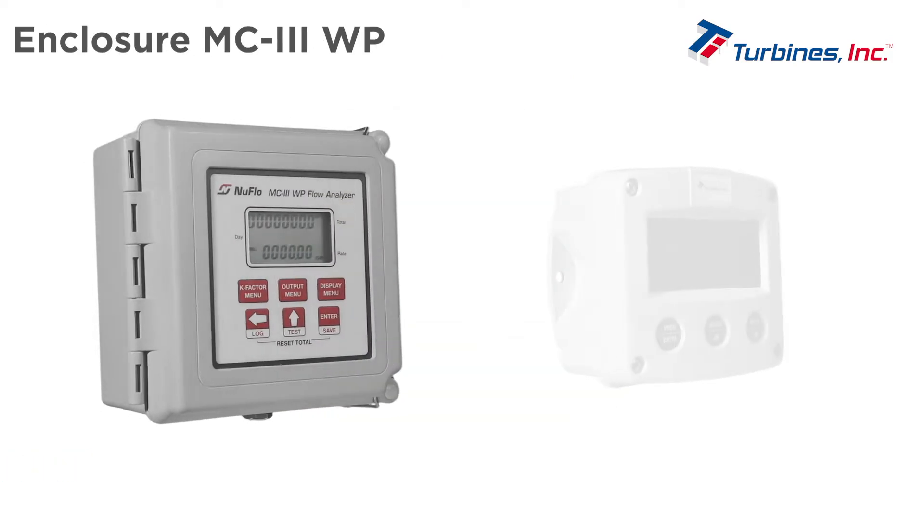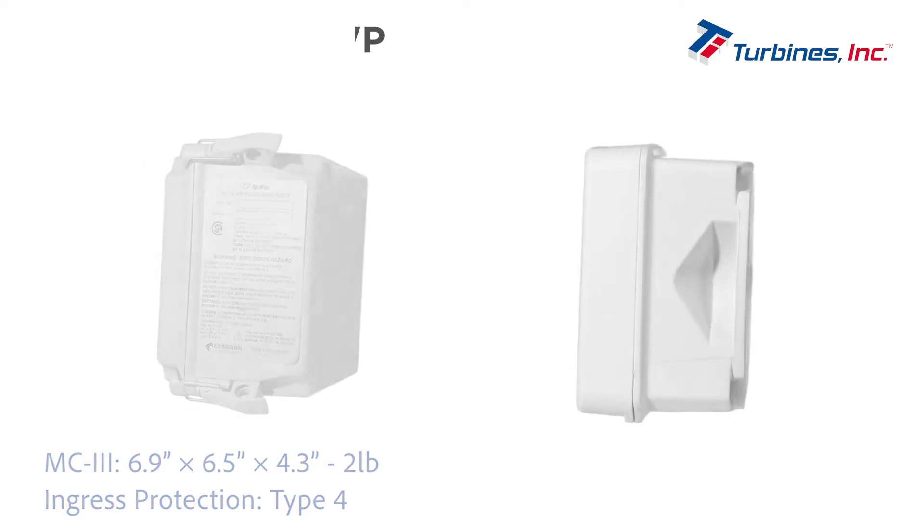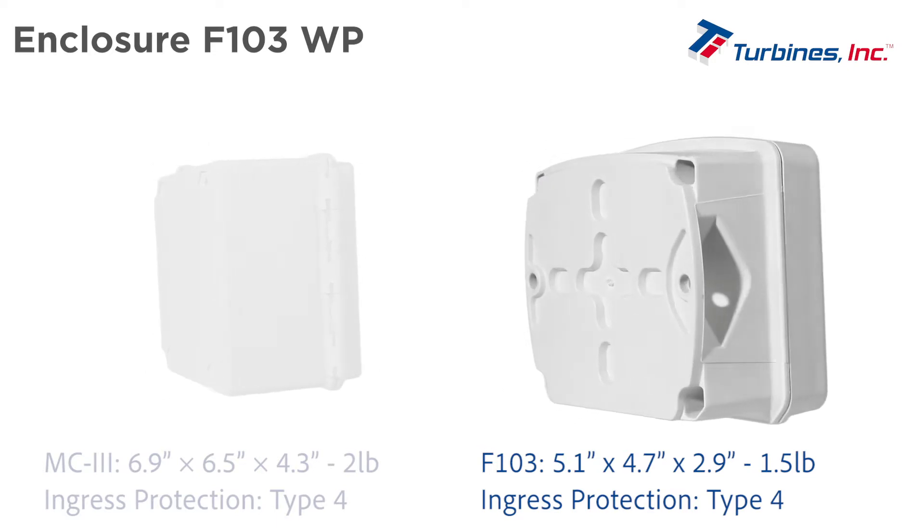The MC3 weighs 2 pounds and has an ingress protection of NEMA Type 4. The compact lightweight F103 weighs 1.5 pounds and has the same ingress protection, NEMA Type 4.